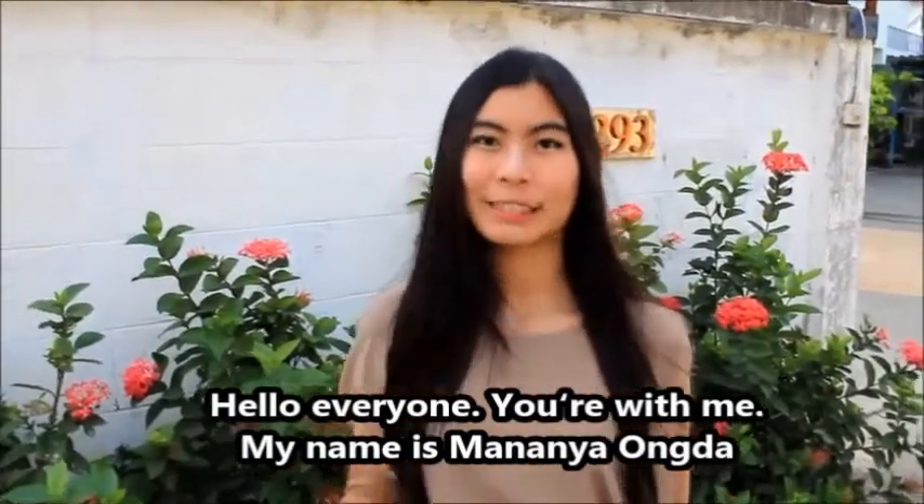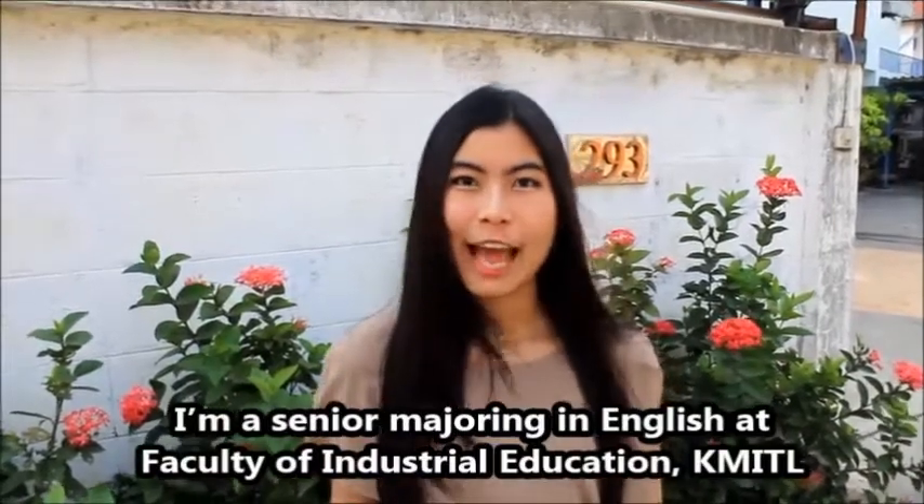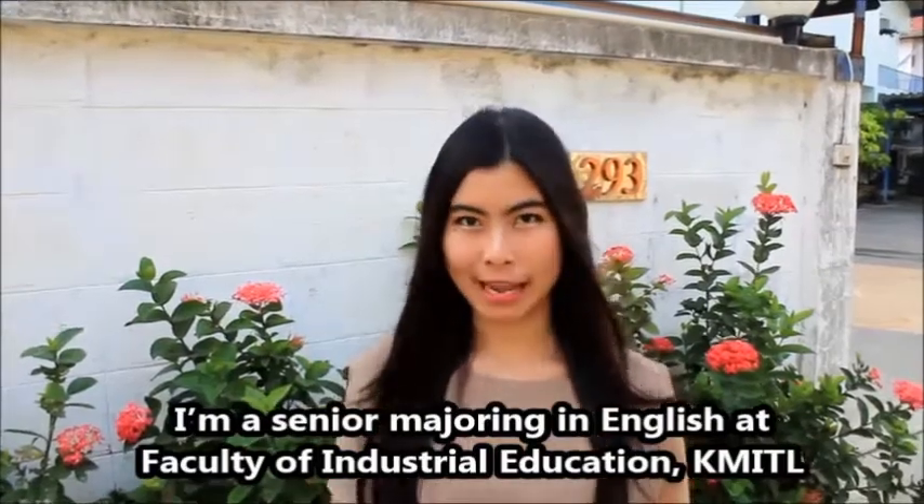You're with me. My name is Mananya Ongda. I'm a senior majoring in English at the Faculty of Industrial Education, King Menggut Institute of Technology, Lagrabant.